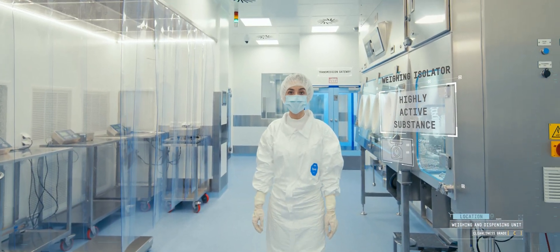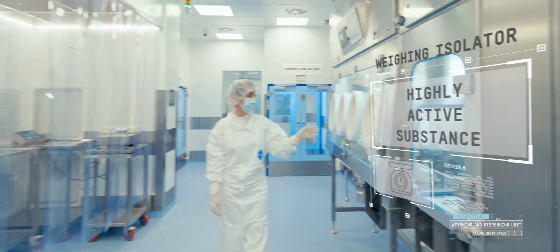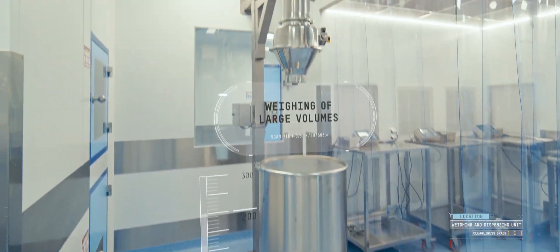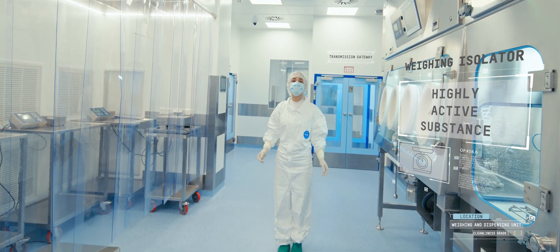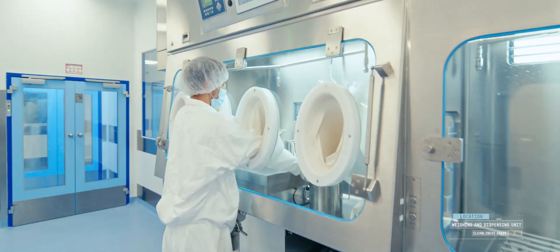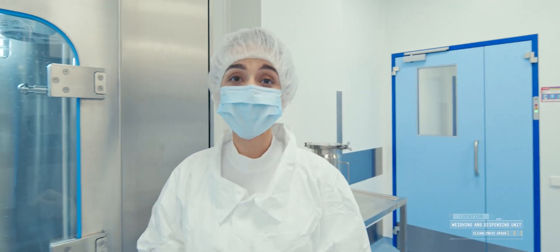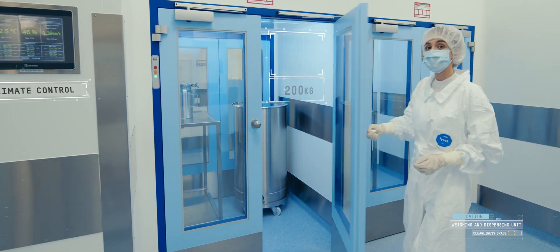Now we are in the cleanliness grade C unit. Here, the raw materials are weighed for a medicine. Amounts and volumes to be dispensed can be absolutely different, from 2 grams to 600 kilograms. For this purpose, we have containers of different sizes. The total weight of the components per batch can be more than 1,600 kilograms. In this isolator, we weigh the highly potent active pharmaceutical ingredient. The isolator protects the operator from contact with the active ingredient and the ingredient from exposure to the environment. A special container is attached at the isolator bottom for the operator to place the dispensed ingredient. The weighed raw materials are placed in the airlock for transfer to the medicine solution formulation stage.